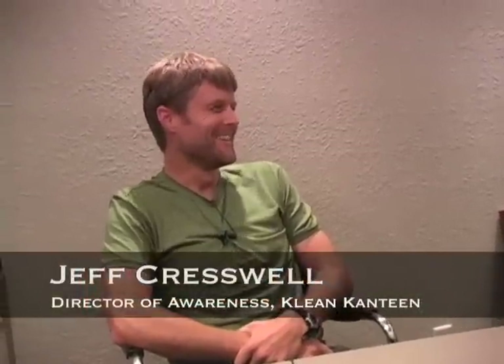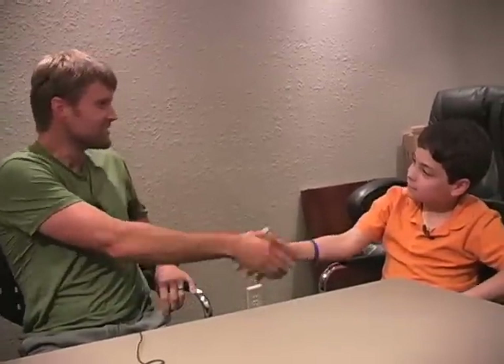Today we're at Clean Canteen, a company that makes stainless steel water bottles. Hi, I'm Carrick. Hi, I'm Jeff. Welcome to Clean Canteen. Thank you.